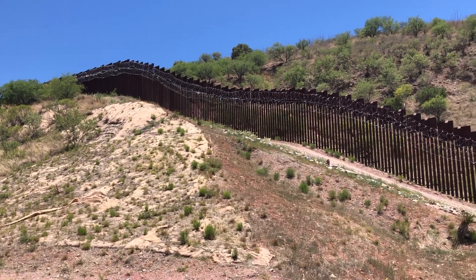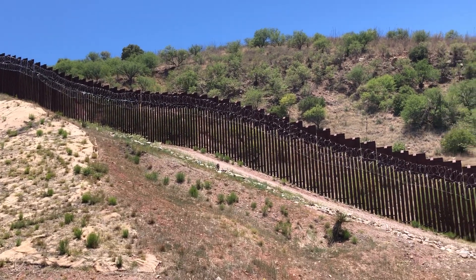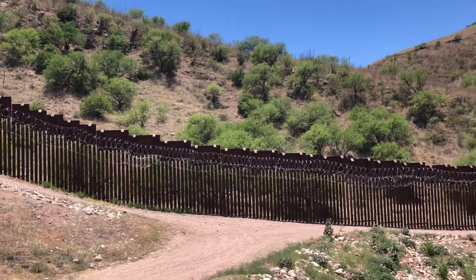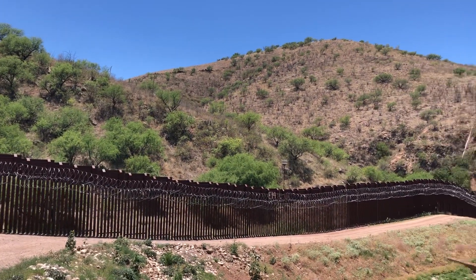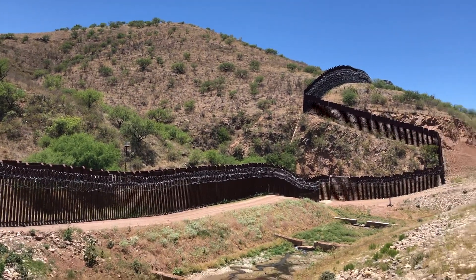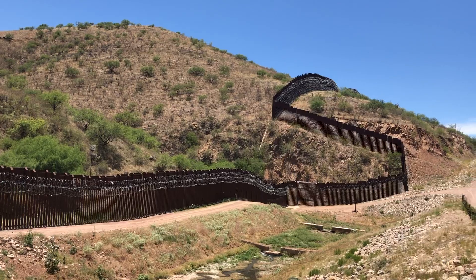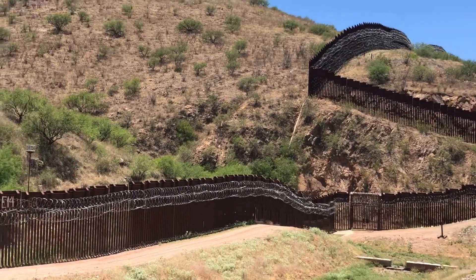Here's the US-Mexico border and here's the border fence. I'm about maybe just a mile east of Nogales, Arizona. You can see the fencing kind of does a little S — it's a straight line and it cuts through mountains and hills and all sorts of contours.